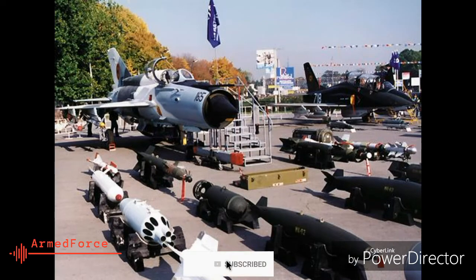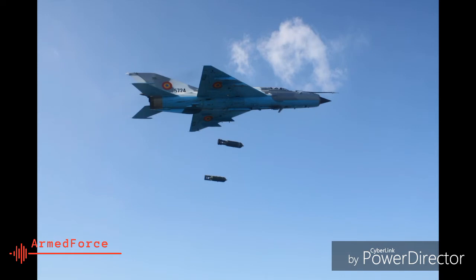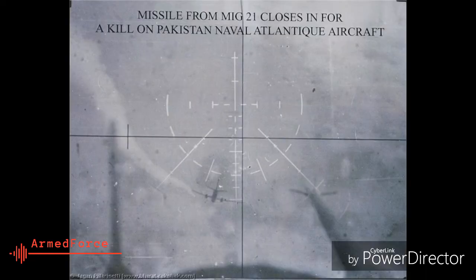6. With the Indian Air Force, the MiG-21 saw action in the war with Pakistan in 1971 and in Kargil in 1999, flying strike missions and combat air patrols. A MiG-21 piloted by Squadron Leader P.K. Bundela took down a Pakistani Breguet Atlantic Maritime Patrol aircraft using a heat-seeking air-to-air missile over the Rann of Kutch in 1999, just after the Kargil conflict.